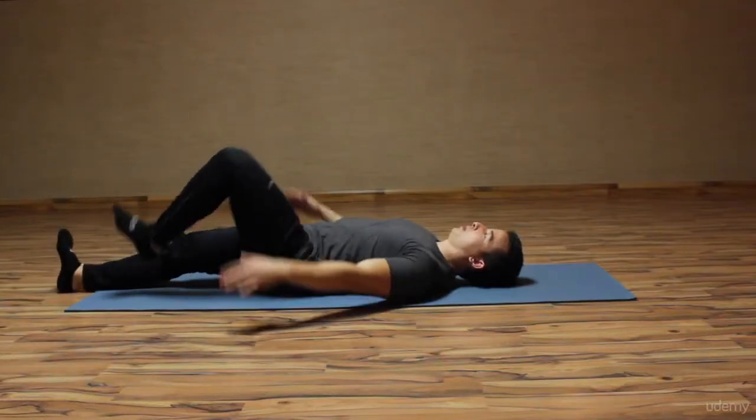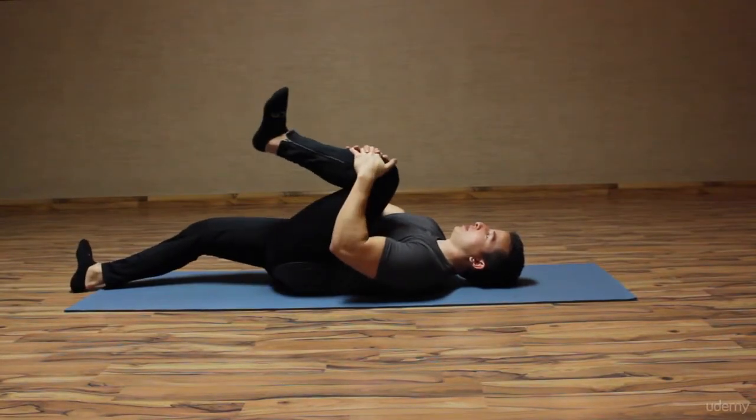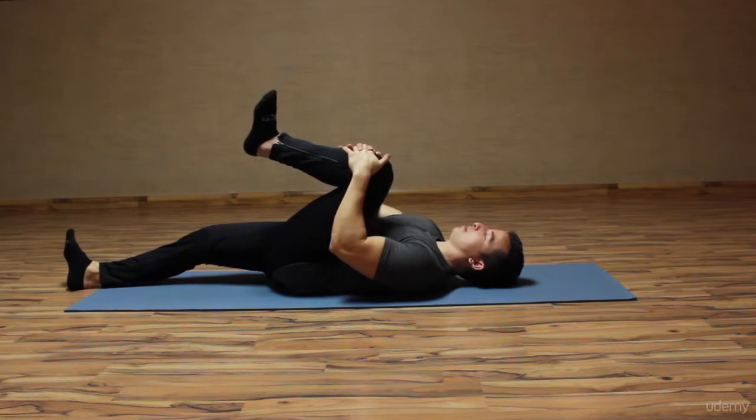Now we are moving into the stretches. Our first stretch is called the single knee to chest. This stretch helps open up the hips and also places a stretch on the hamstring.